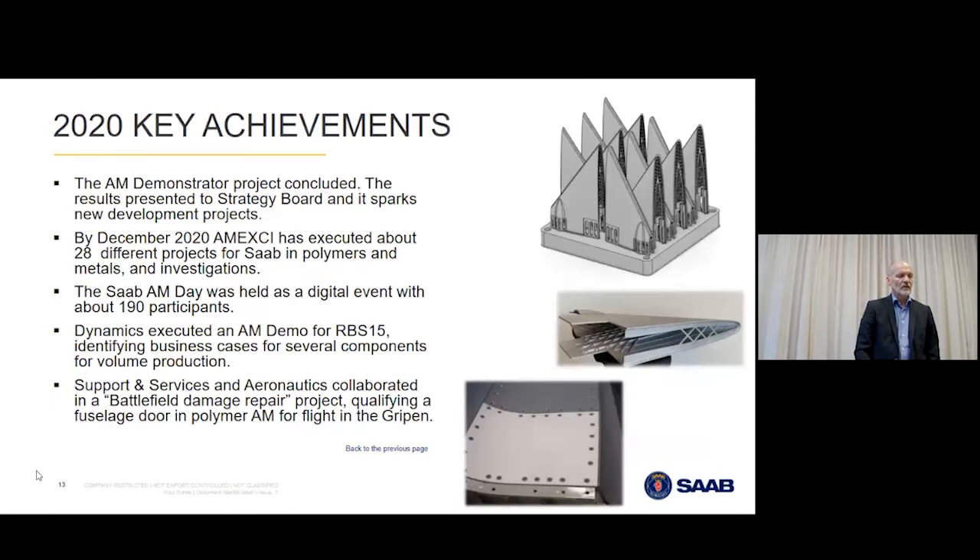Some key achievements: last year we built a demonstrator. We had 28 different projects together with Amexi, showing the volume of action at Saab on additive manufacturing. We held a Saab AM day with 190 participants — all digital last year of course. We also have other demos in Dynamics, and we actually flew one of the 3D-printed polymer parts in the Gripen fighter last March.